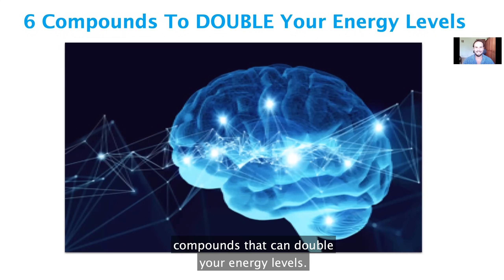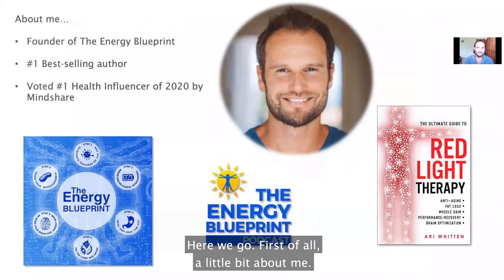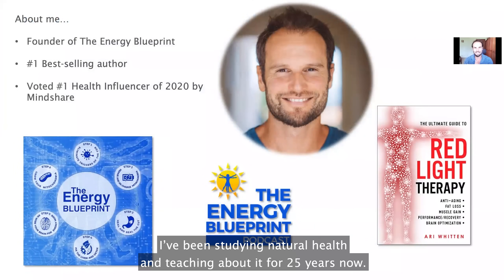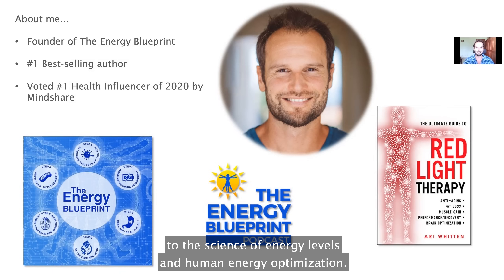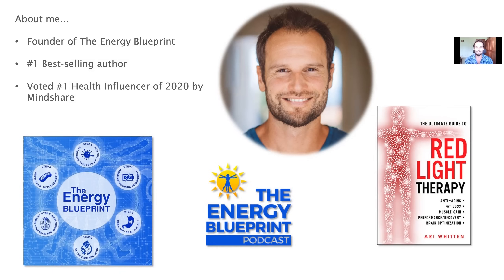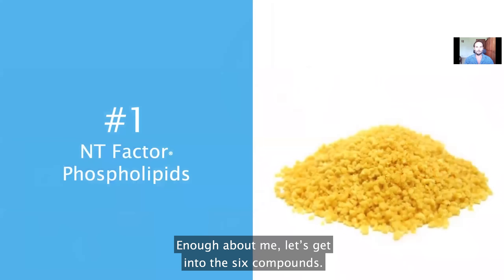In this video, I'm going to show you six compounds that can double your energy levels. A little bit about me: I've been studying natural health and teaching about it for 25 years. I'm a number one best-selling author, the founder of the Energy Blueprint, which is dedicated to the science of energy levels and human energy optimization, and I was voted the number one health influencer of 2020 by the Mindshare health community. Let's get into these six compounds.